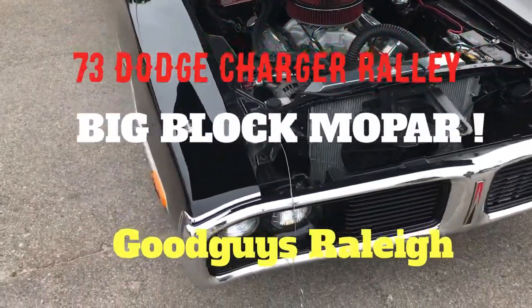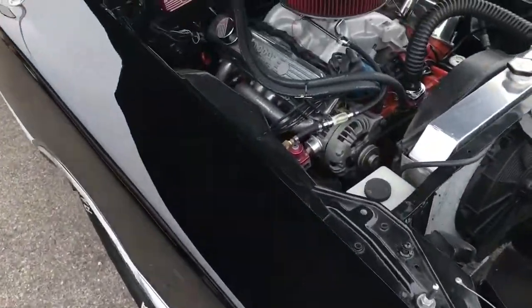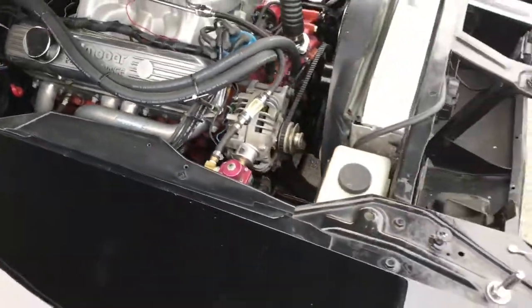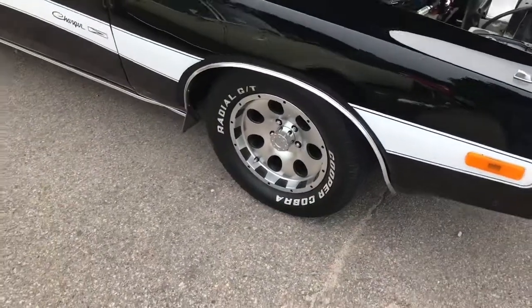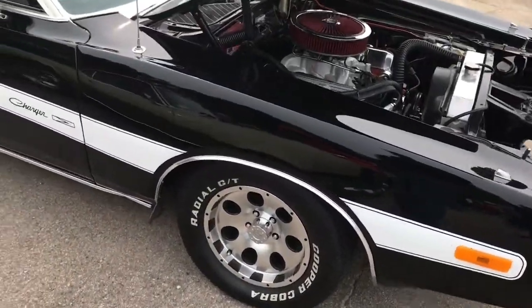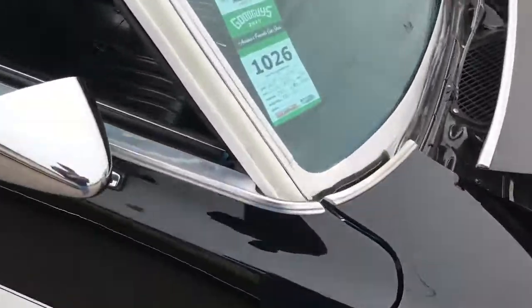Okay Mopar fans, here we go — I found you one, it's a nice one too. This is a big block Dodge Charger. It probably got Hedman headers on it — nice machine right there. Check out them wheels, they call that the rally stripe. What year we got here? 1973.